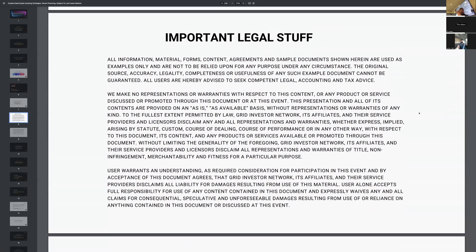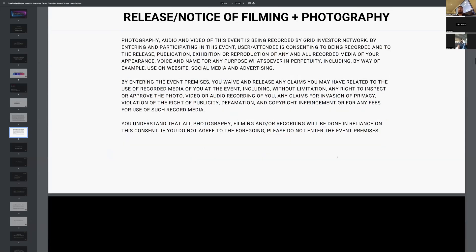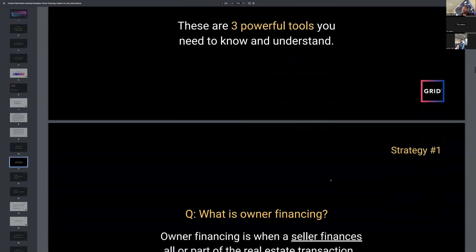Important legal disclaimer: this is just free advice — please don't sue us. We do record this training and it will be on our YouTube page, so just be aware your voice or face could be seen. Now let's start talking about owner financing, subject-to, and lease options — plus a few others I'll throw in at the end. These are three powerful tools you need to know if you want to scale without a lot of money out of pocket.